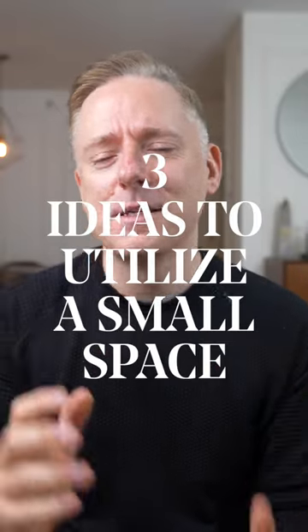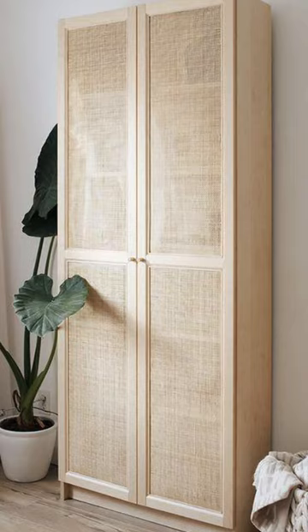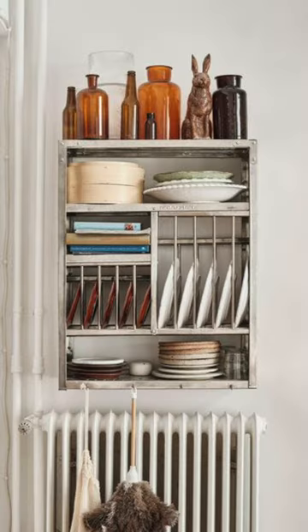Here are three ideas to utilize a small space in your home. First up is to utilize the space for extra storage. Small spaces usually lack width, so this is where you want to really maximize your height. You can get creative with shelving units, closed door storage, pegboards, hooks, and racks.